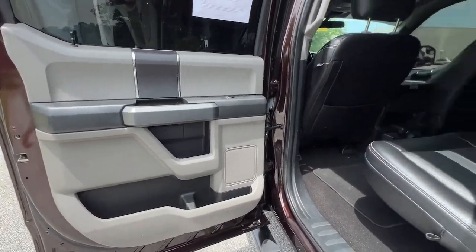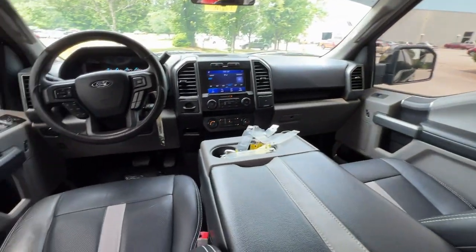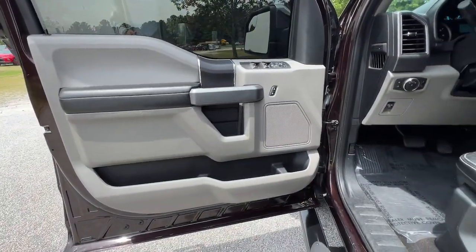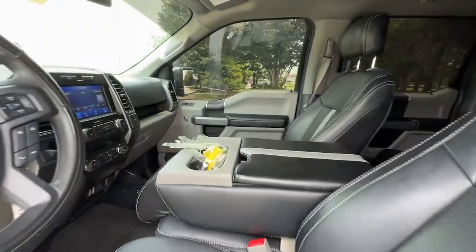Pre-collision system, keyless entry, 8-cylinder engine, fog lamps, remote engine start, backup camera, aluminum wheels, Bluetooth connection, steering wheel audio controls, Wi-Fi hotspot.